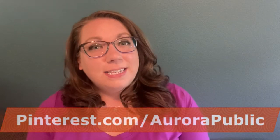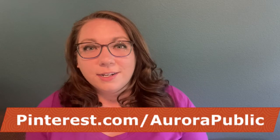Thanks so much for joining me today. I hope you enjoyed this fun game. If you play it, let us know about it in the comments. Join us next time for more Make and Learn early literacy fun. In the meantime, visit our Pinterest page, pinterest.com/aurorapublic, for more early literacy ideas to make learning fun at home. Bye!